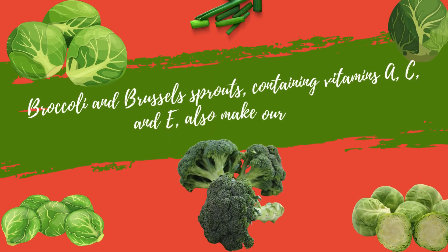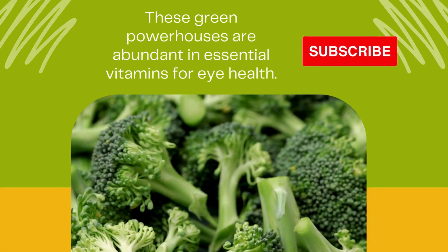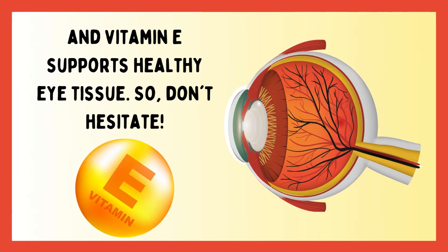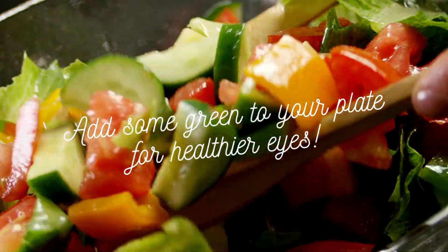Broccoli and Brussels sprouts containing vitamins A, C, and E also make our list. These green powerhouses are abundant in essential vitamins for eye health. Vitamin A protects the cornea, vitamin C fights against age-related vision problems, and vitamin E supports healthy eye tissue. Add some green to your plate for healthier eyes.